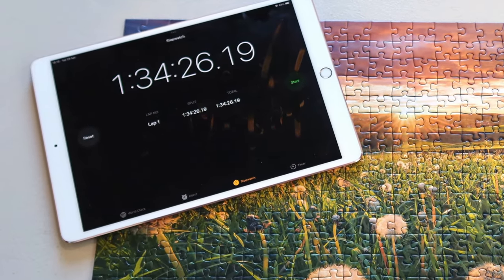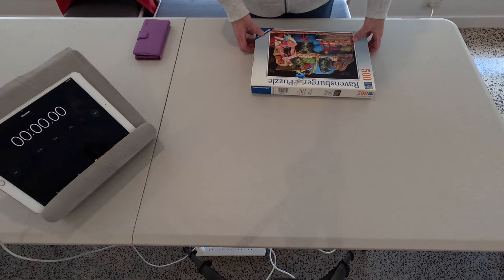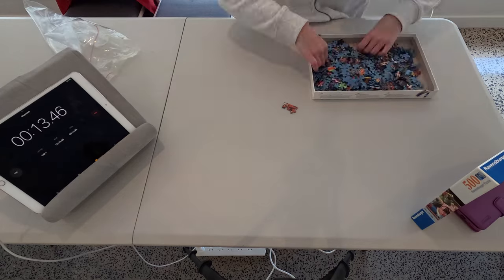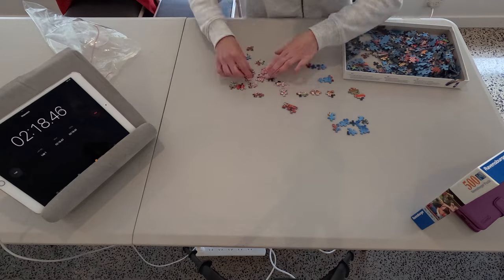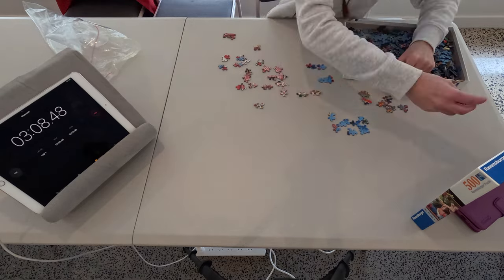We finished in an hour and 34 minutes. We would not have finished in the qualifying time of 90 minutes they have at Worlds — we'd have been close, but that was a difficult puzzle.